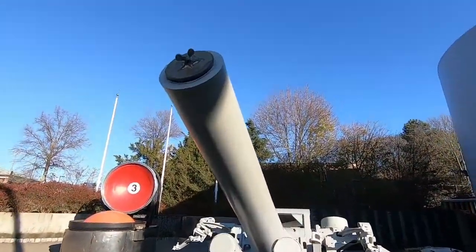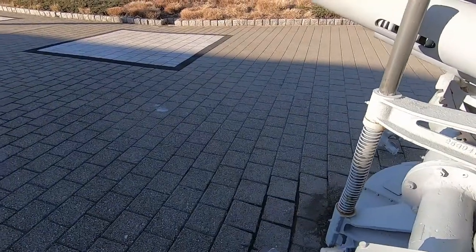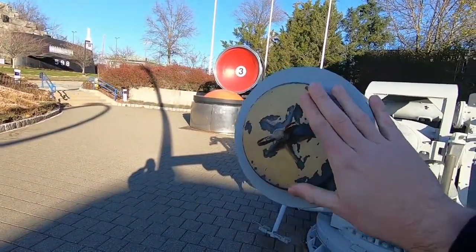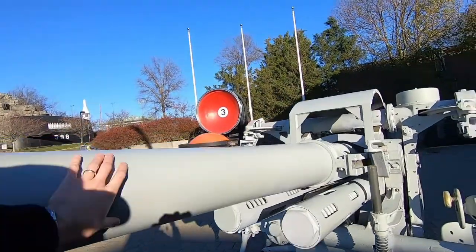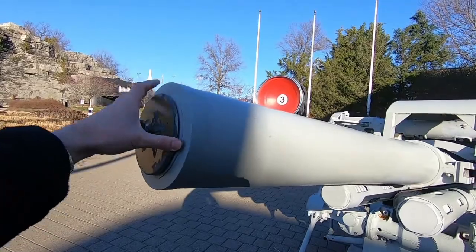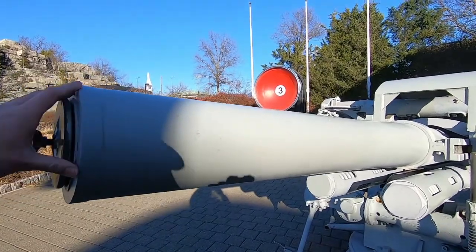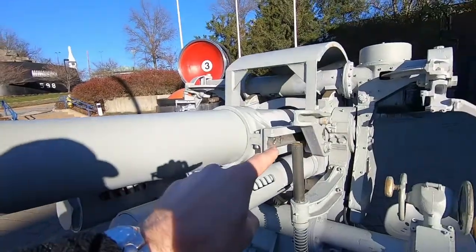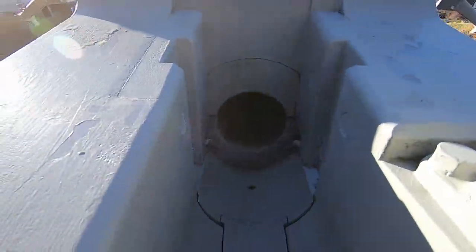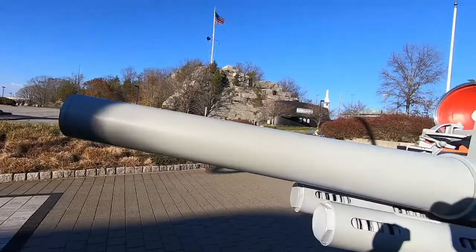So 5-inch 25-caliber — what that means: 5 inches refers to the diameter of the projectile that can go through the gun. The 25-caliber refers to the length. You figure it out by taking the 5-inch diameter and multiplying by 25 for the caliber. So 5 inches times 25 is 125 inches, or 10 feet and 5 inches — that is the length of the barrel, from the tip all the way back through to the edge of the breech.